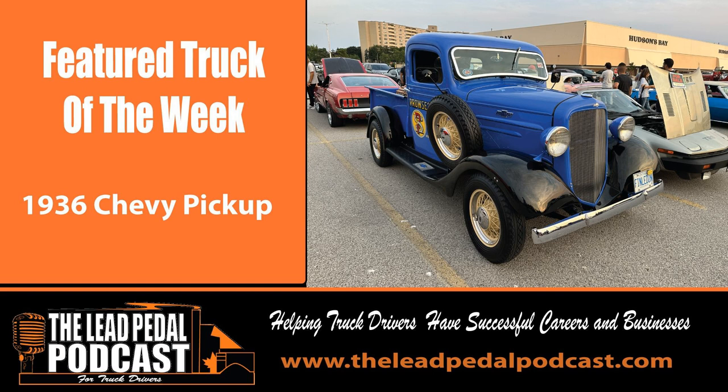Did you know that DriverCheck has expanded? They're expanding their Kitchener location — they've got a new clinic there. So if you are in the Kitchener area looking for drug and alcohol testing, DriverCheck is the place to go. Go to drivercheck.ca and get all the information. They just did the ribbon cutting not too long ago, so it's a new location. They've got locations all throughout Canada and North America. So if you've ever done any drug testing, you've probably done it with DriverCheck.